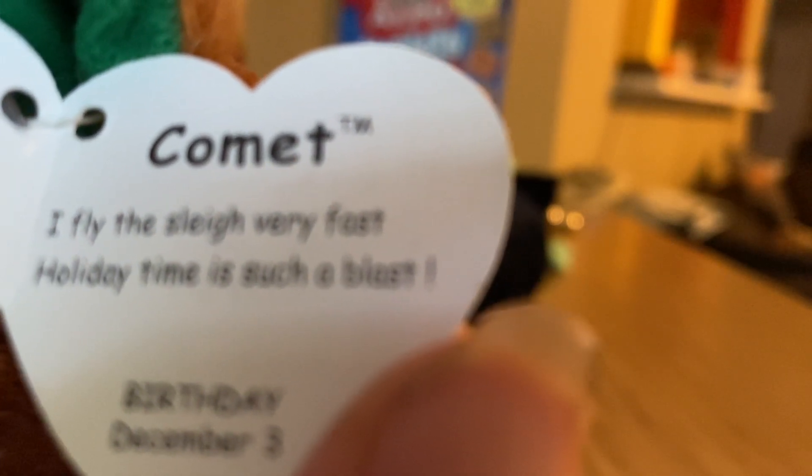I fly the sleigh very fast. Holiday time is such a blast. Birthday December 3rd.